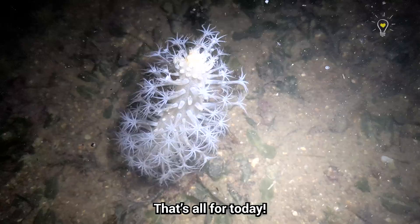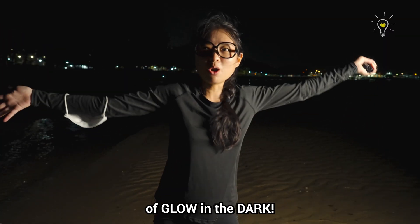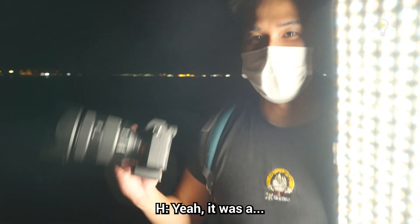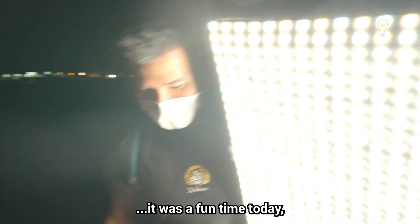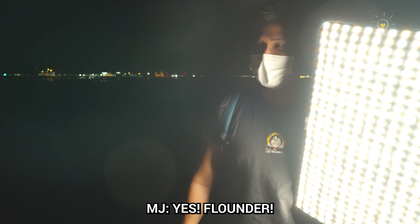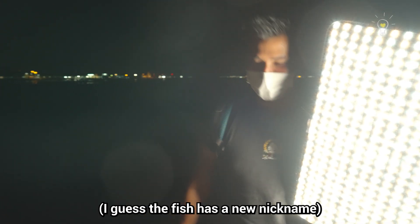That's all for today. I hope you guys enjoy this special episode on glow in the dark! Hansel, did you enjoy yourself? Yeah, it was a fun time today — I learnt a lot of interesting things, especially the flatfish, the flounder — the prata-looking fish!